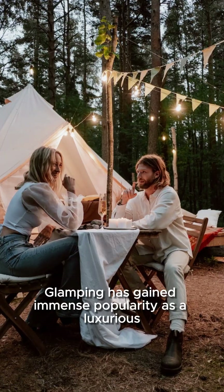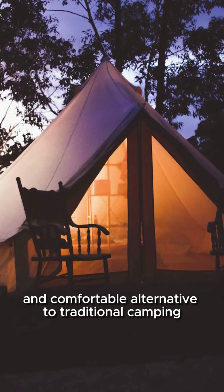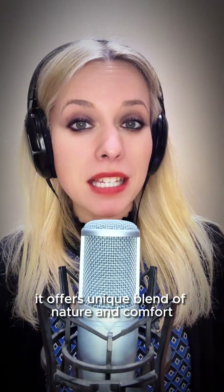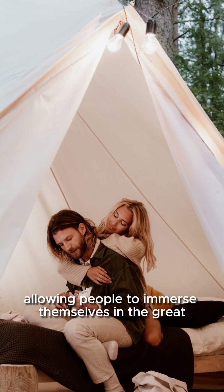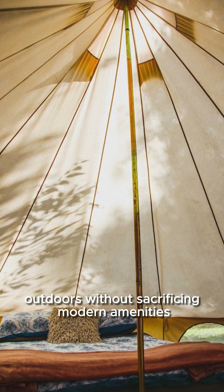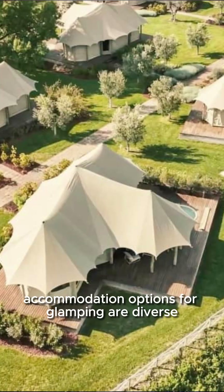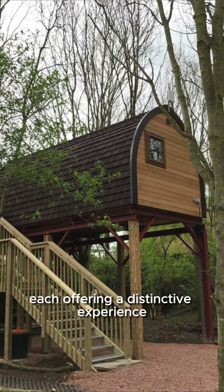Glamping has gained immense popularity as a luxurious and comfortable alternative to traditional camping. It offers a unique blend of nature and comfort, allowing people to immerse themselves in the great outdoors without sacrificing modern amenities. Accommodation options for glamping are diverse, each offering a distinctive experience.